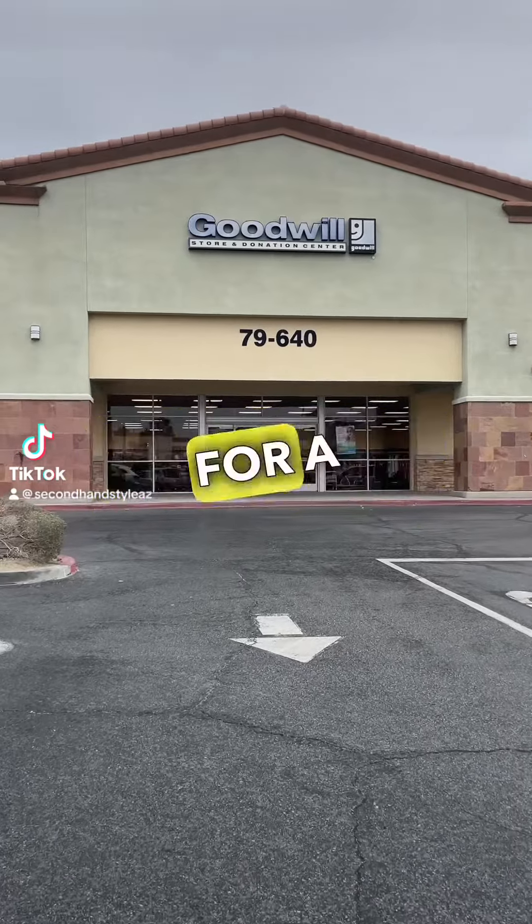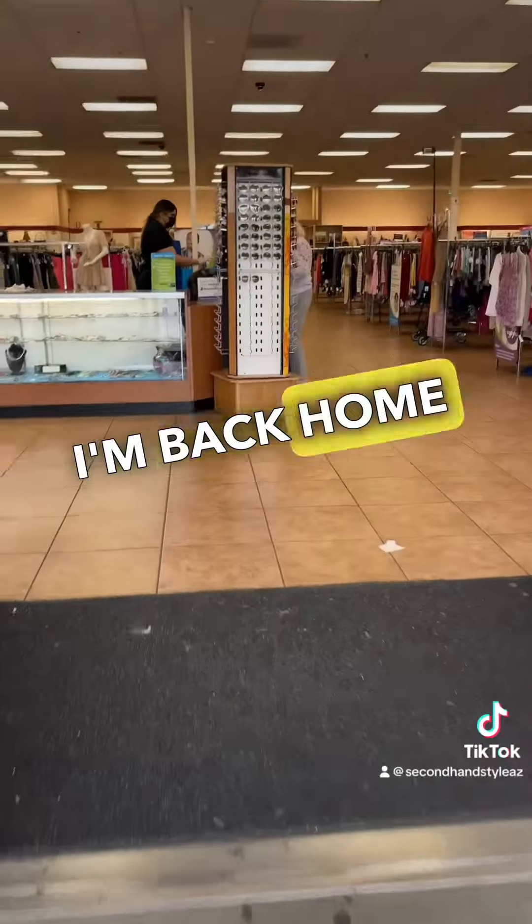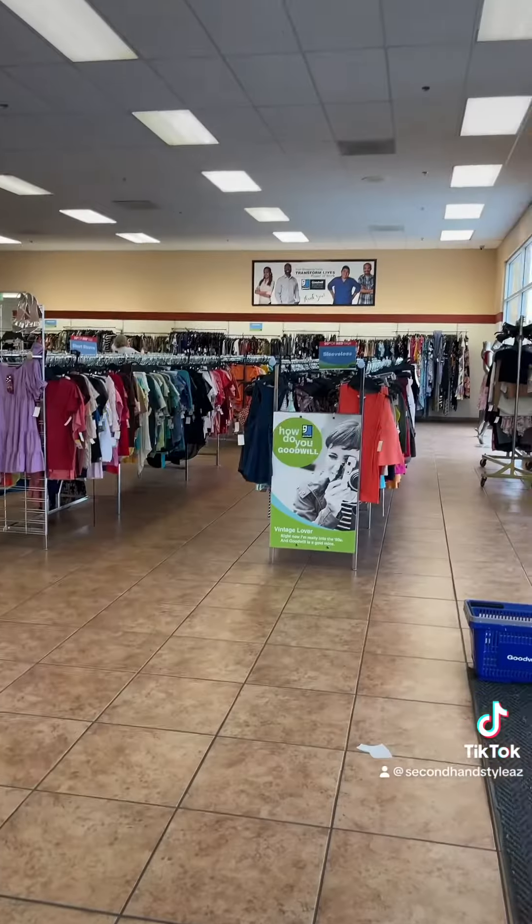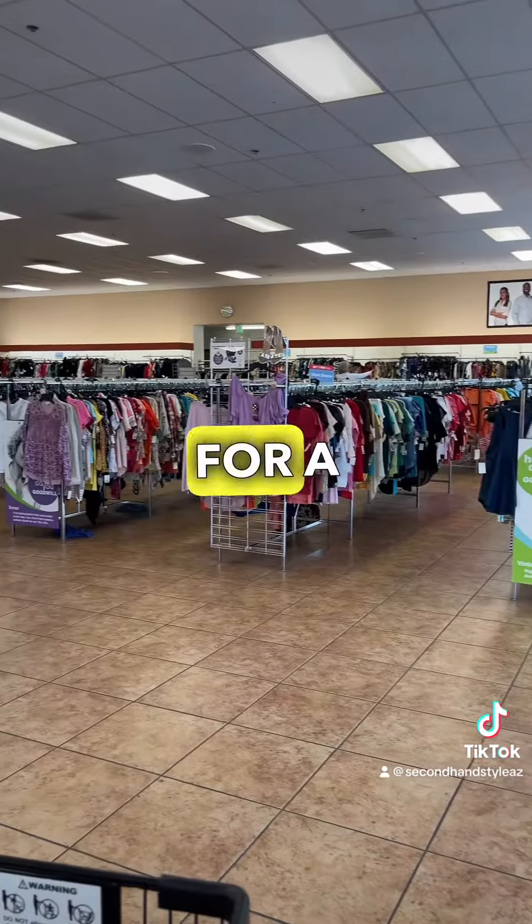I flip clothing online for a living, and this weekend I'm back home in Palm Springs where red tags were 50% off. So let's go ahead and see what we can find to flip online for a profit.